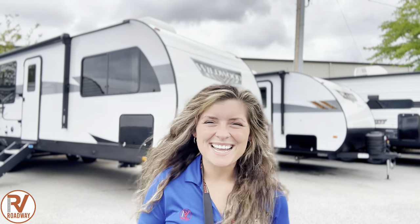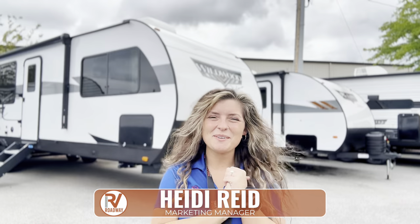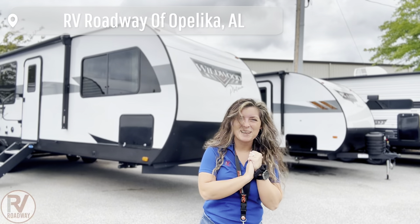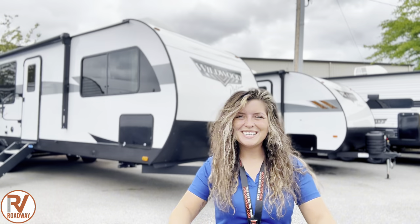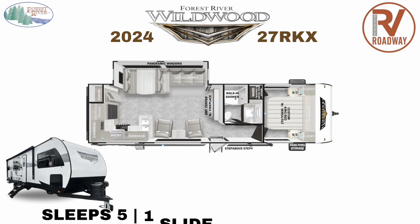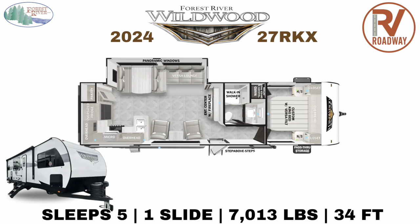Hey everybody, what's up? Welcome back to yet another RV tour. Yours truly, it's Heidi here with RV Roadway out of Opelika, Alabama. Behind me, I got the brand new 2024 Forest River Wildwood Platinum 27RKX.